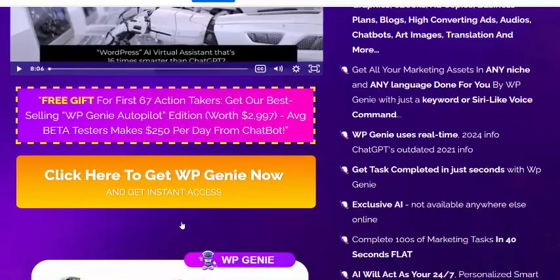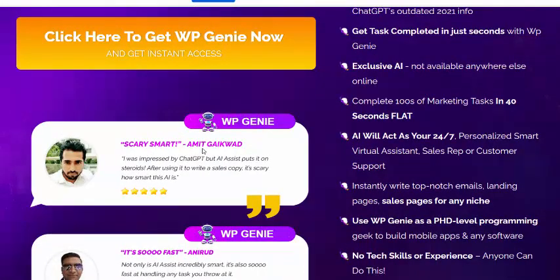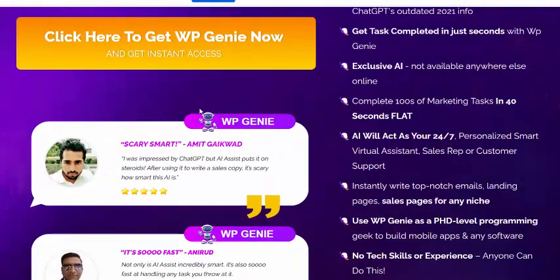Looking at a customer review: one user said, 'I was using ChatGPT, but this AI assistant puts it in storage.' After using it to write sales copy, it was scary how fast it all came together. This is the secret faster software.